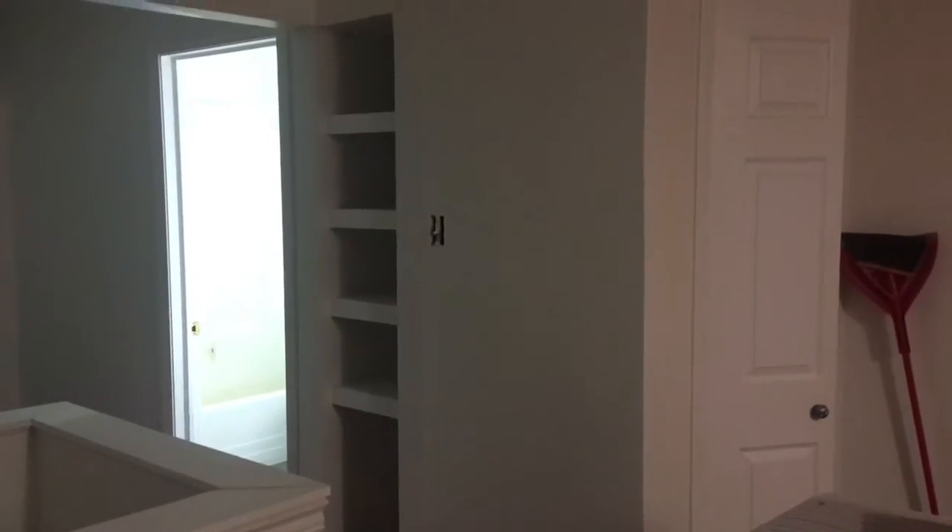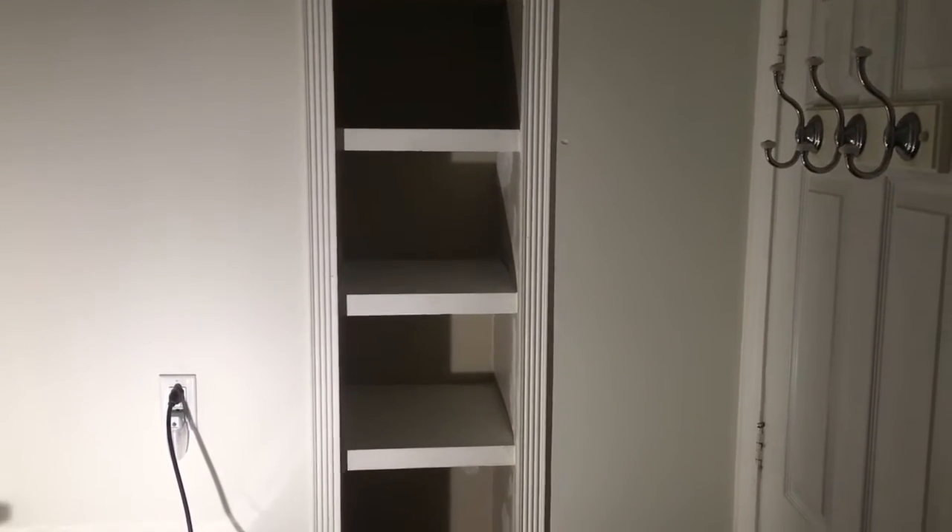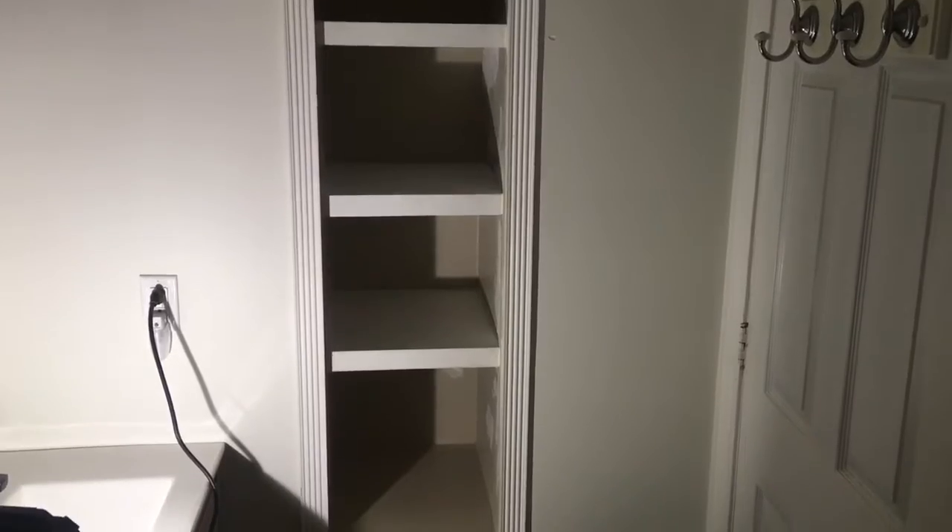A reworking of the shelves in the little nook by the kitchen and dining room as well. A reworking of the shelves in the bathroom nook.